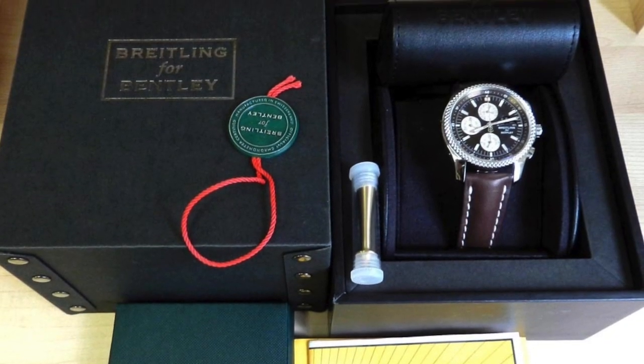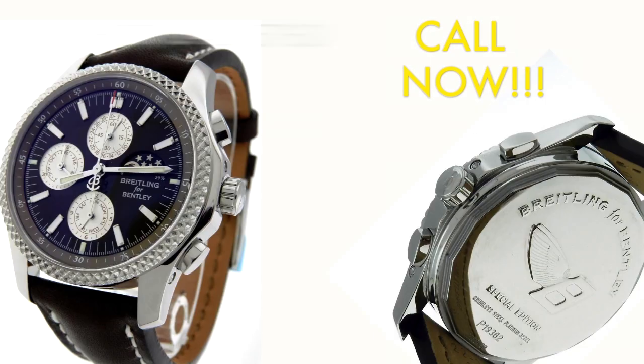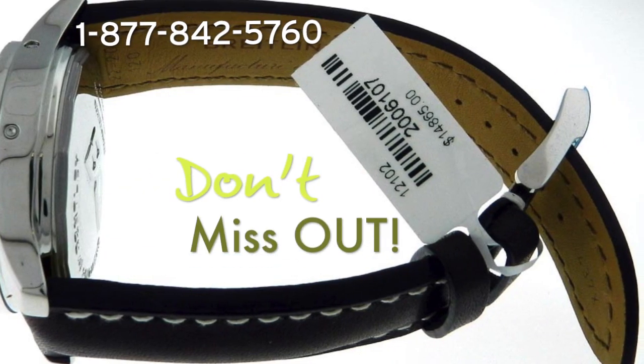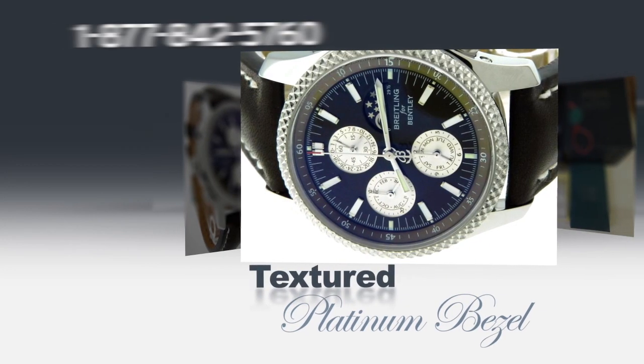This is a brand new men's Braitlin for Bentley Mark 6 complication. Call now and get this special edition moon phase watch with original box and papers. Get an amazing 51% discount on the retail price. Don't miss out on this exclusive chronograph automatic watch with a texture platinum bezel.